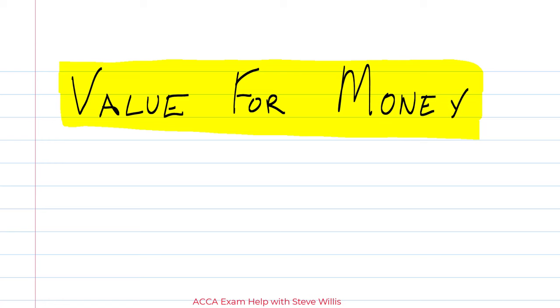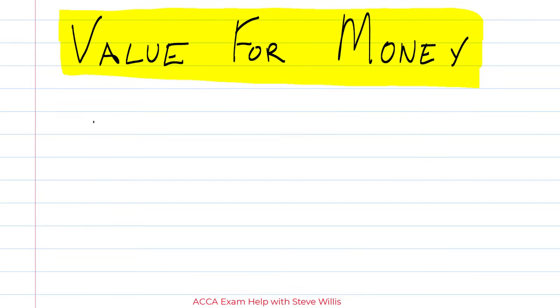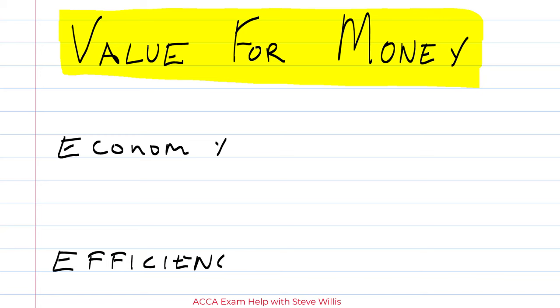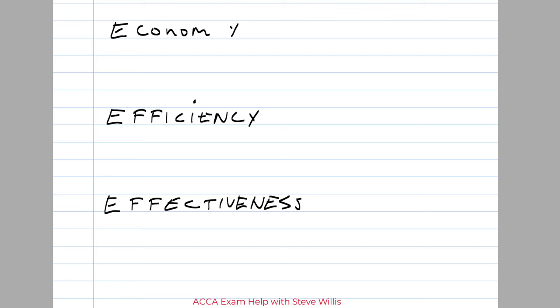The last thing I want to touch on in this video is value for money — the performance management system that the examining team likes for measuring performance of a not-for-profit organization. We have not seen this in Section C in recent exams, so be ready for this approach. If they ask you to assess the value for money of a school, the first thing you do in the word processing document is write down the headings of value for money: economy, efficiency, and effectiveness.